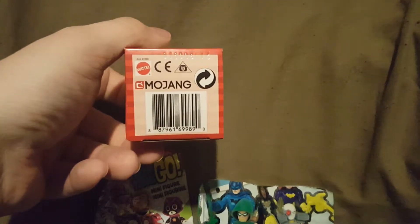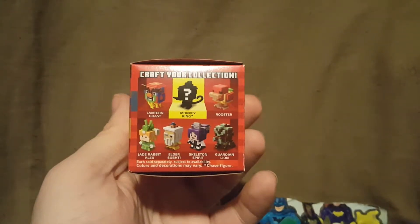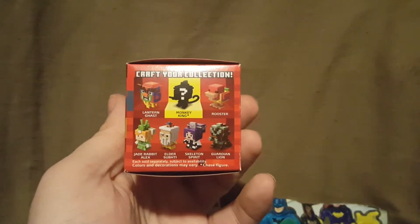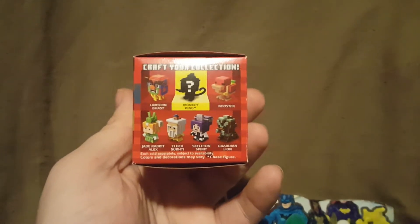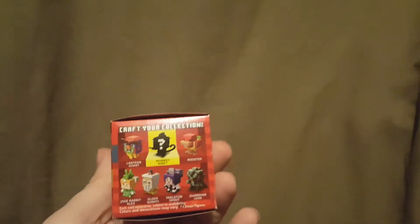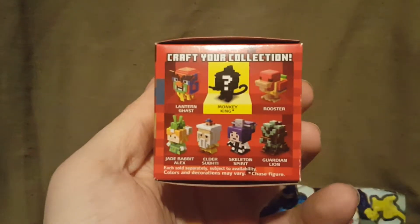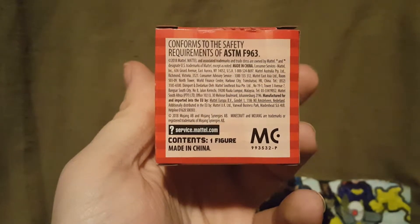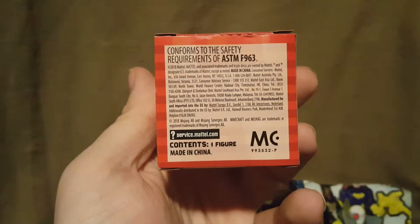This is Minecraft — the top of the box says Chinese Mythology Series, and this is Series 14. On the bottom you can see the Mojang and Mattel logos. On one side it says Craft Fear Collection, and we have the Ghast, the Monkey King, the Rooster, Alex, the Elder, the Skeleton Spirit, and the Guardian Lion. Each sold separately, subject to availability, colors and decorations may vary, and there's a chase figure. On the back it says it contains one figure, and there's the copyright info — made in China.